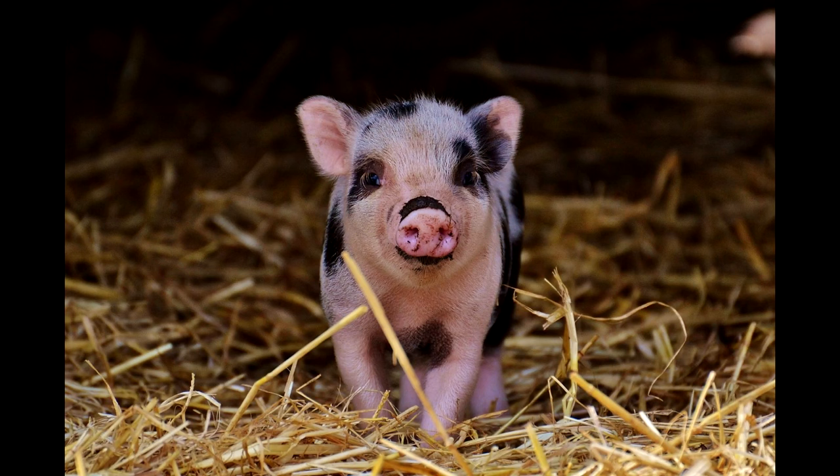Also — and Sam doesn't know about this yet, so be prepared — we're getting a pig. A pot-bellied pig, just a small one. My sister has this pig and she's been dying for me to take him because he's really hard for her to keep since she doesn't live on a farm. He is so trained — he thinks he's a dog, he acts like a dog, he loves people.